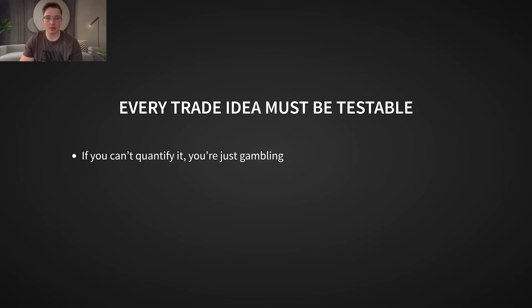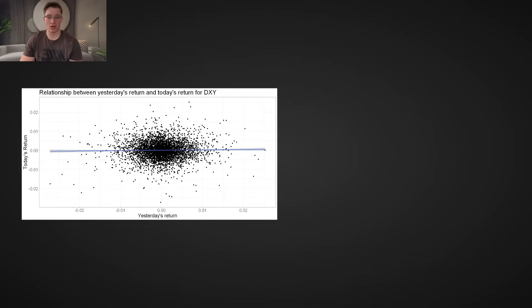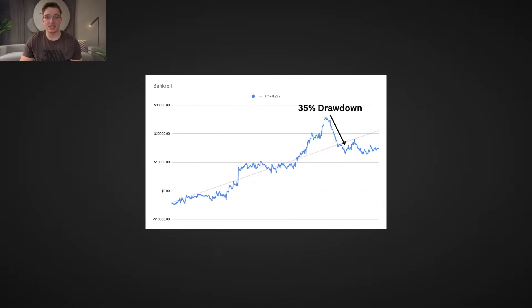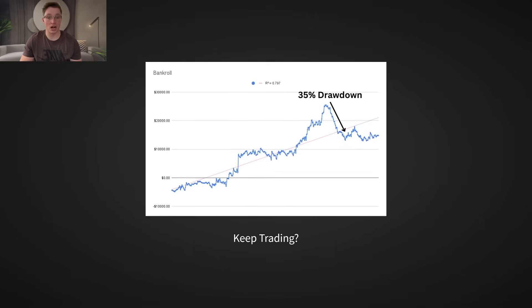But here's the key: every trade idea must be testable with data. If you can't quantify it, you're just gambling. Too many traders operate on gut feeling or intuition. But if you don't have a way to falsify bad ideas, then all you're doing is trading on hope. And hope is not a strategy. Even when you find an edge, you have to accept that edges are noisy — they don't work every time, and results can vary in the short term. This is where most traders fail: they abandon a good system during a drawdown because they don't understand the natural variance of their strategy. And that's why research is so important. If you don't have the data to support your strategy, how will you know if you should keep trading through a drawdown or if your edge has disappeared?